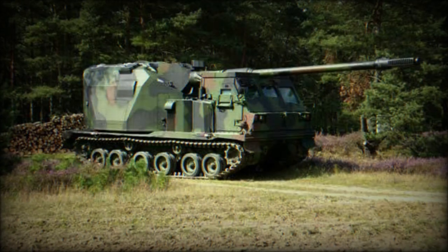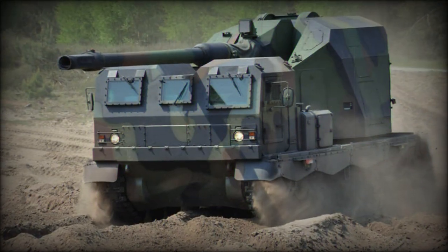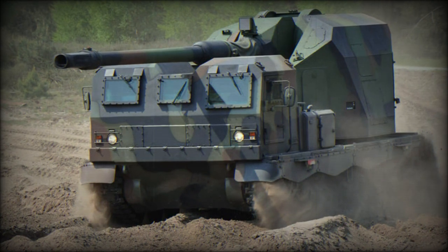The vehicle has a crew of only two men. It has similar performance to the PZH-2000, however it is significantly lighter and cheaper to build.